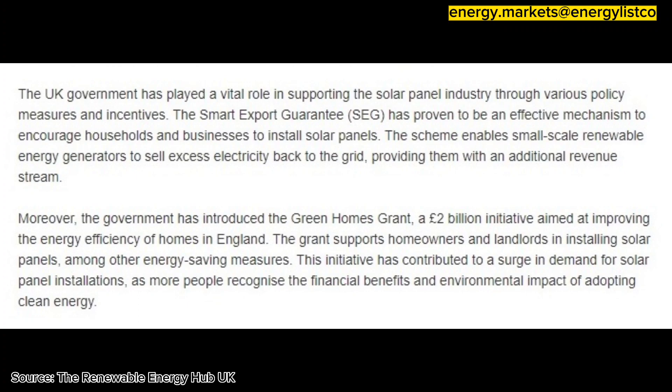This initiative has contributed to a surge in demand for solar panel installations, as more people recognise the financial benefits and environmental impact of adopting clean energy.